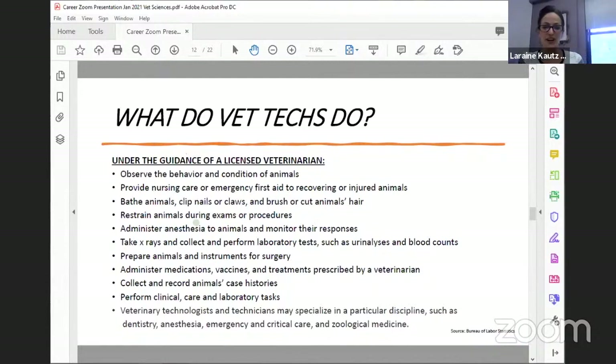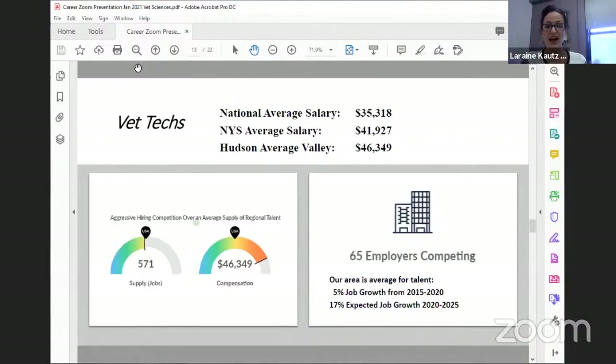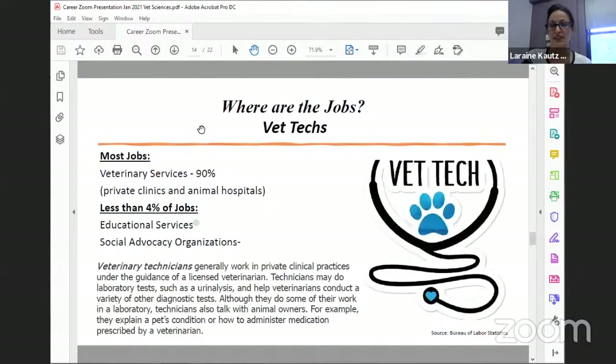The veterinary technician requires a two-year degree. Unfortunately, Dutchess does not have a two-year program, but SUNY Ulster does. The vet technologist requires a bachelor's degree. The average salary is around $35,000, with the higher end in the $50s, depending on whether you get an associate's or bachelor's degree. Jobs are growing in our area and across the country — it's not regional, there are opportunities everywhere, and you'll mostly be in private animal clinics, hospitals, and humane societies.